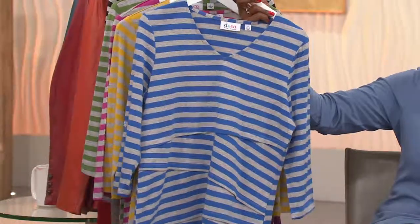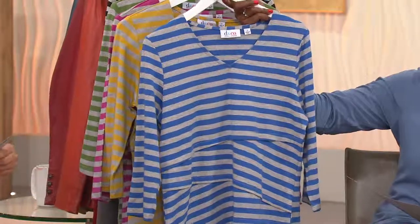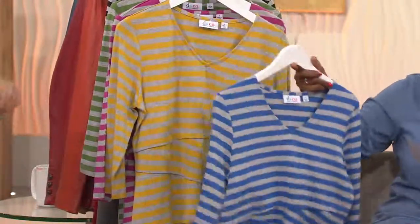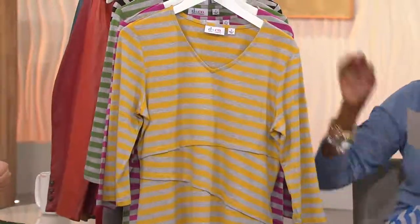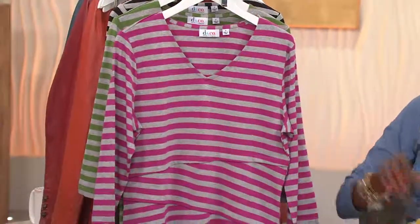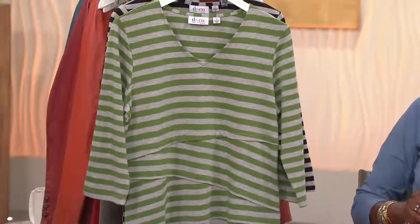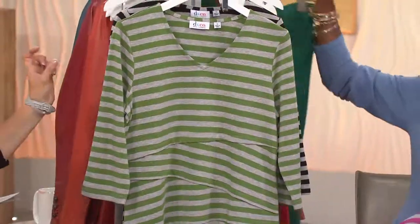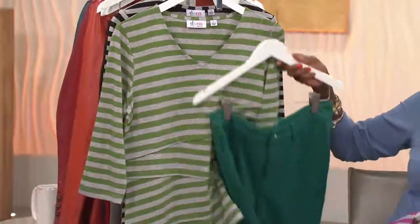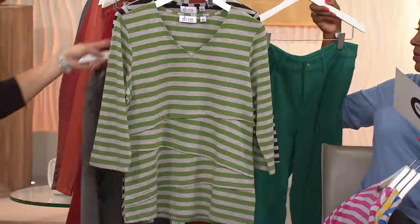First up is fall blue, extra extra small through 2X. We did see that gray dream jean pop out there, which would go with all of them. Warm gold, small through 2X. Winter berry, small, medium, large, 1X and 2X. Fall green, extra extra small through 1X. Could we do the gray? The gray would go with all of them.